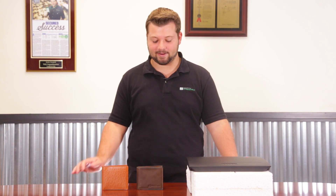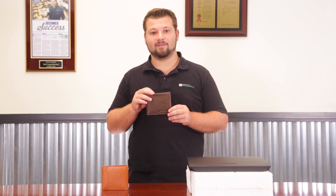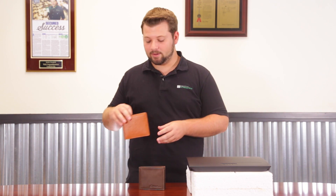Welcome to another episode of the Protection Examination. I'm your host Dustin, and today we have two more wallets we're going to test. First off, we have Identity Stronghold's classic 10-slot bifold, and we also have a bifold from Access Denied. Both wallets are very similar — they both have 10 card slots and an ID window, so 11 card slots total.